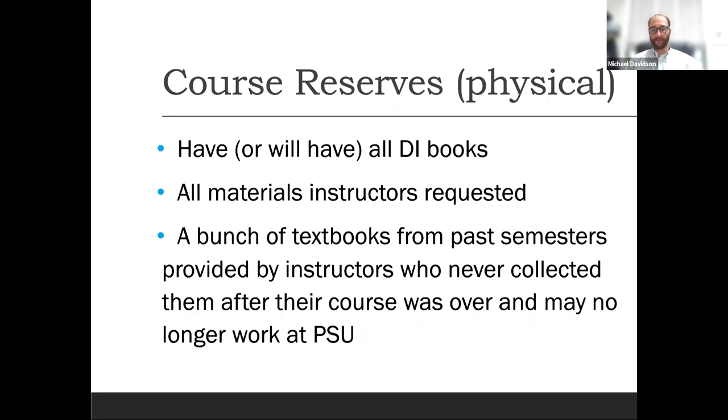That's a short synopsis of what course reserves offers — the physical side. We don't care much about the distinction between physical and digital. We just want to provide the right form — whether physical or digital — and work within the appropriate user licenses to provide the best option.